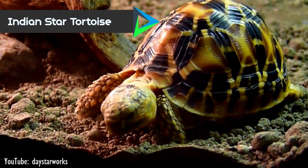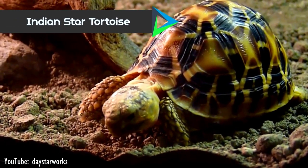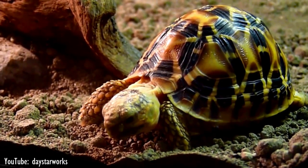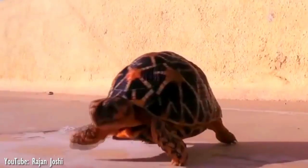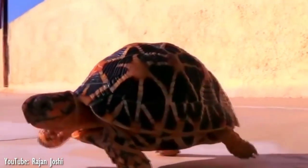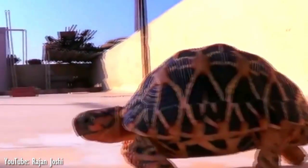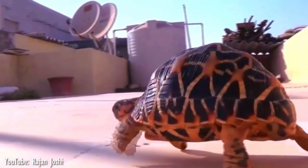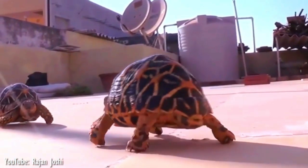Number 4. Found in India, Sri Lanka, and Pakistan, the Indian star tortoise inhabits dry and arid forests, scrublands, and grasslands. It has a dark brown or black carapace with beige and yellow star-shaped markings, which provide camouflage, while the plastron is black-colored with yellow stripes.